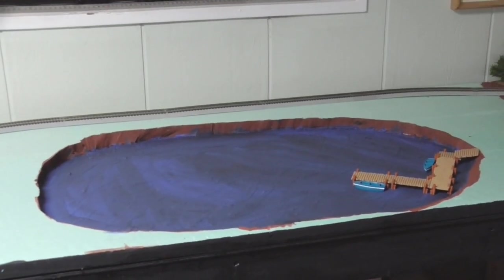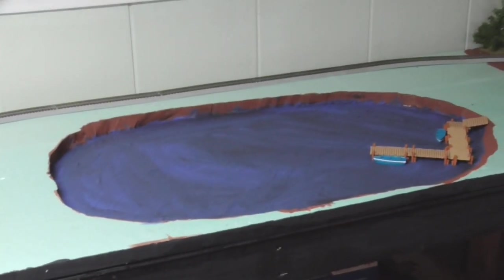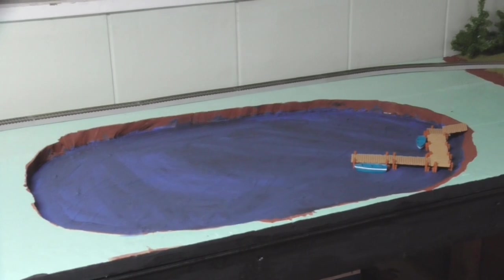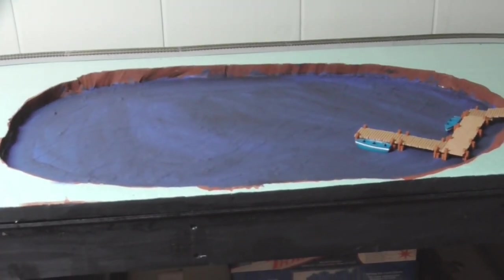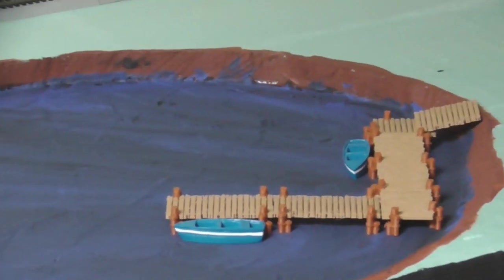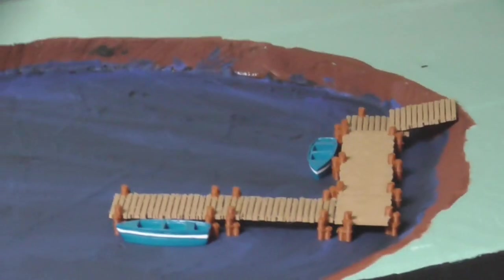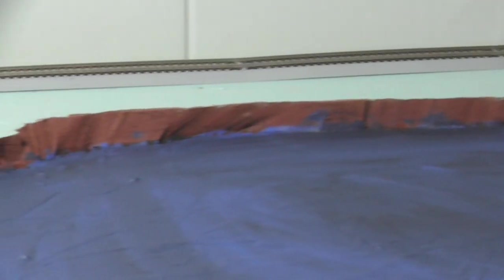If you watched the February layout update, you would have seen that I was working on this lake right here. I've done a lot of work on it since that update — added a few layers of resin so it's gotten up off the bottom, and gone ahead and painted it black with a mixture of dark blue. I think the color is just about where I want it, so I'm going to add one more layer of resin to seal it in. I also got this fishing dock off eBay, and these boats my mom found on Temu. They look good and really add a lot to the scene.